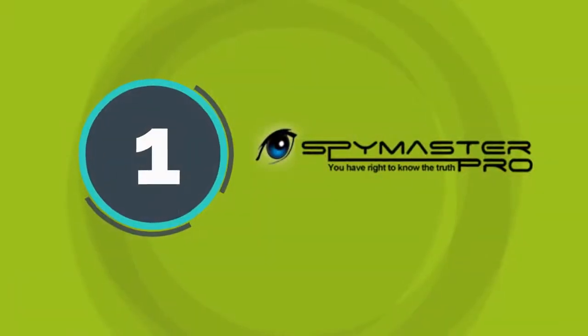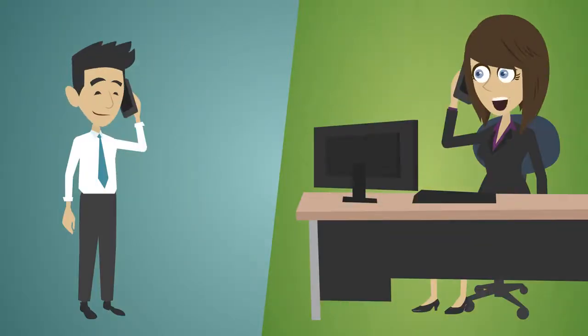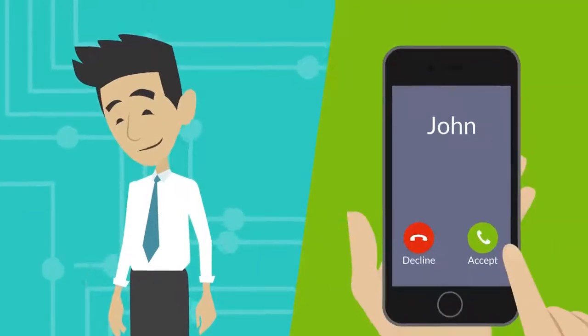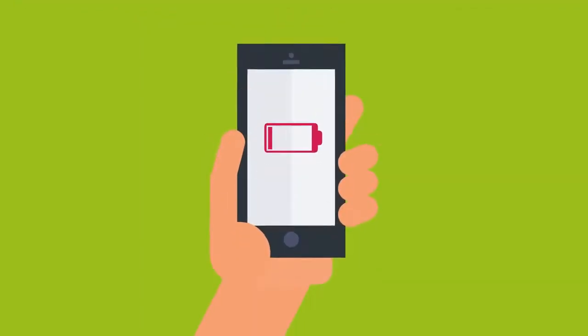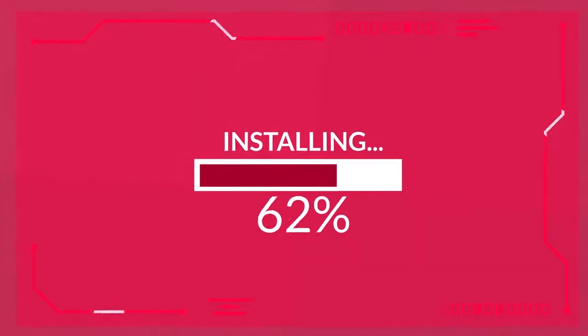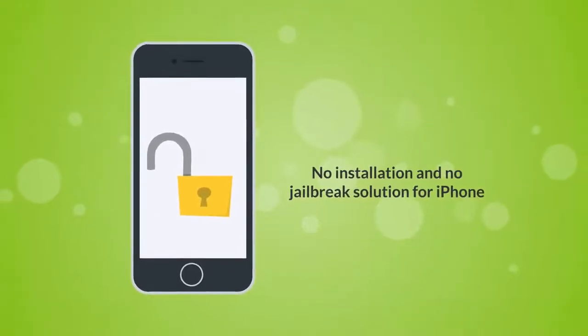Here's why Spy Master Pro is our number 1 pick. It offers fuss-free usage, 24/7 chat support, native language support, remote monitoring, unmatched features, real-time updates, is reasonably priced, works in hidden mode, does not drain the battery, no root required for Android, a 5-minute installation process, and no jailbreak solution required for iPhone.